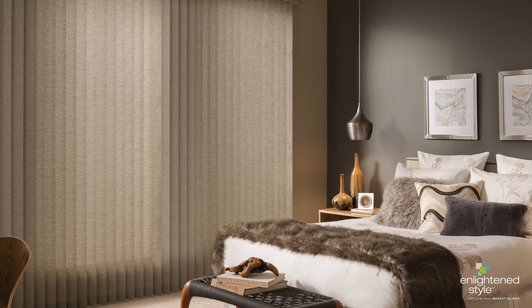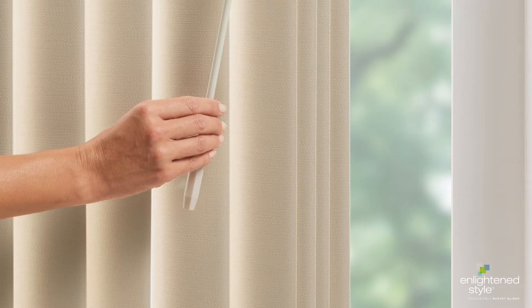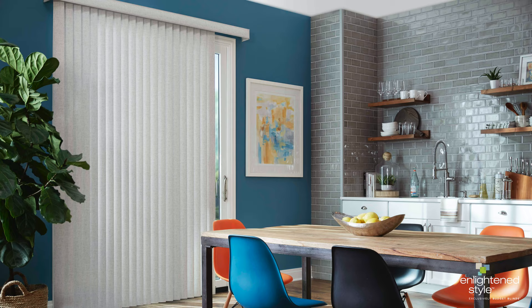Long, lean, and engineered for performance, our EnlightenStyle vertical blinds are trusted for their easy installation, smooth, quiet operation, and synchronized carriers. Our new program features some brand new collections that can help set you apart, especially with customers looking for functional style when covering large windows and sliding doors.